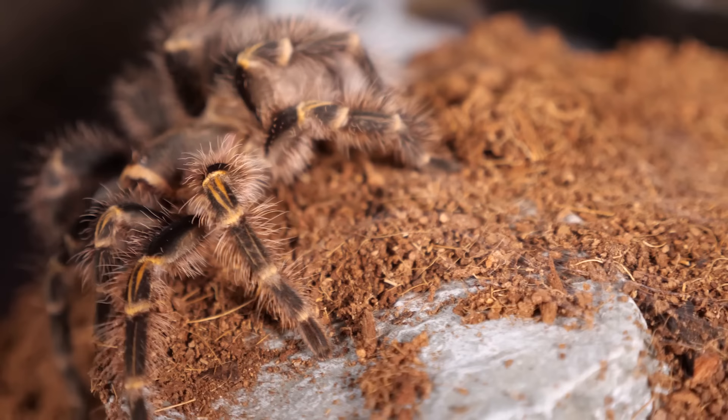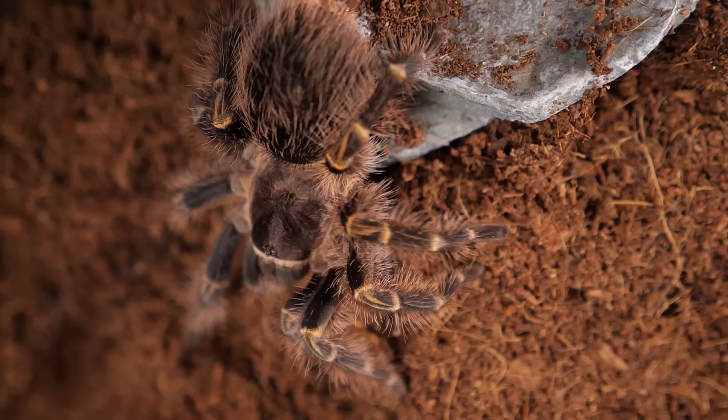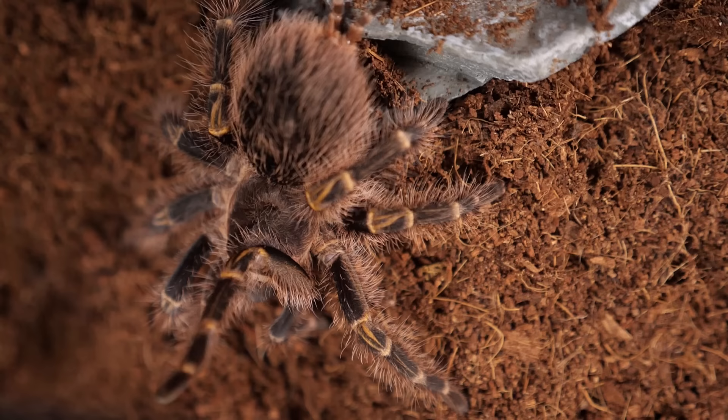These tarantulas are fairly inexpensive. As spiderlings and juveniles they do tend to spend more time in their burrow, but as they get larger they get a lot more confident and spend a lot more time out in the open. When people come over, they're not just going to see a brown tarantula — they're going to see those bright gold stripes down its legs. It's just a very cool, sociable, awesome tarantula that definitely had to be on my list.